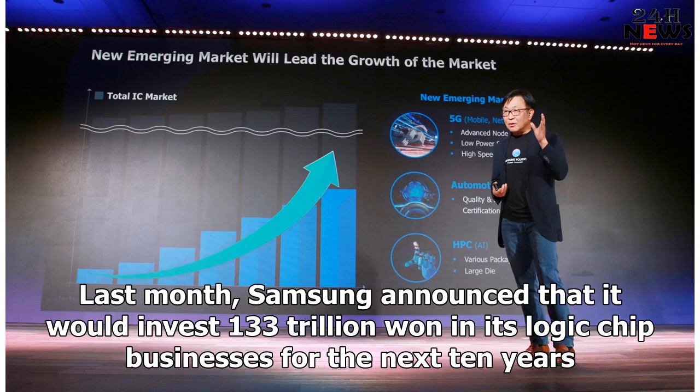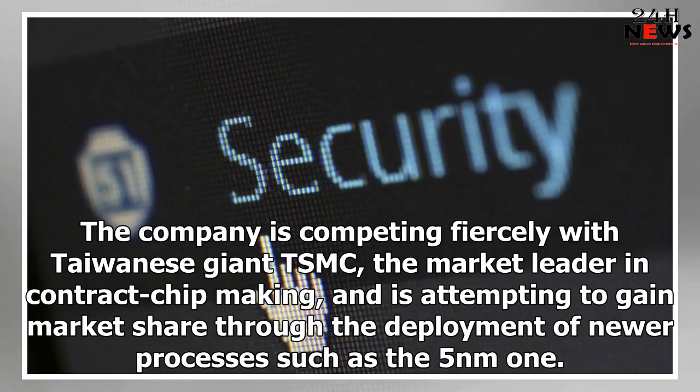Last month, Samsung announced that it would invest 133 trillion won in its logic chip businesses over the next 10 years. The company is competing fiercely with Taiwanese giant TSMC, the market leader in contract chipmaking, and is attempting to gain market share through the deployment of newer processes such as the 5nm.